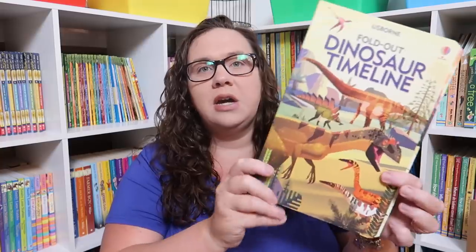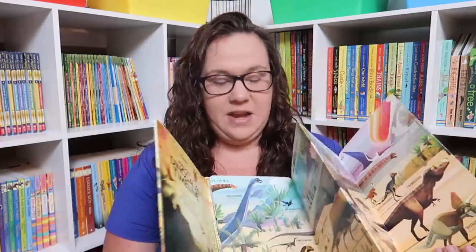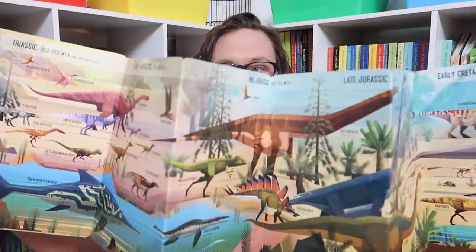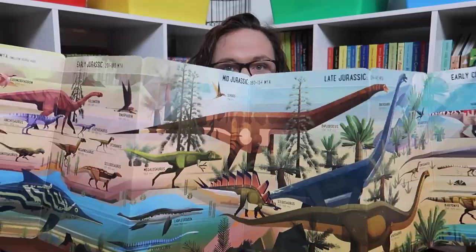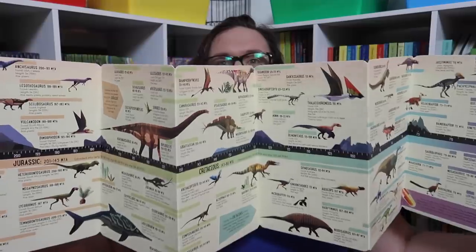The fold-out dinosaur timeline — I was literally over the moon excited. The solar system fold-out timeline is the only one they've ever had and it's probably one of my favorites because it folds out like six feet long and it's double-sided. This one is just as cool, and dinosaurs!